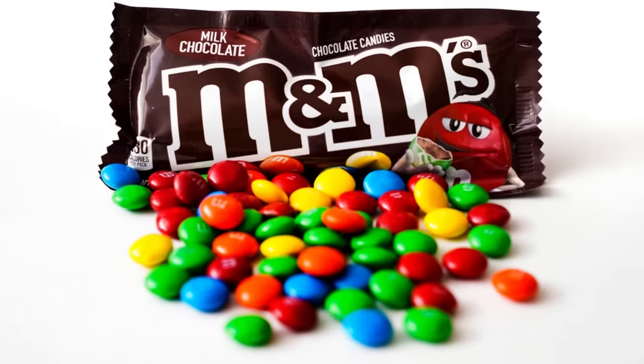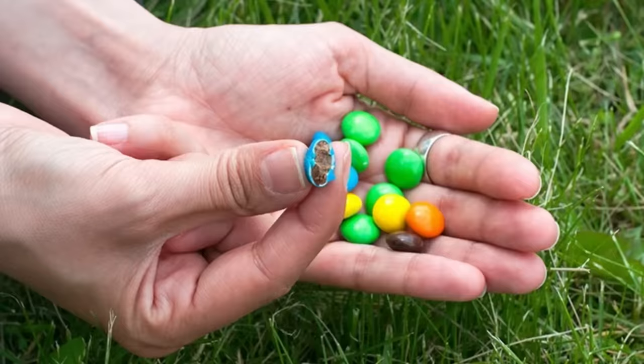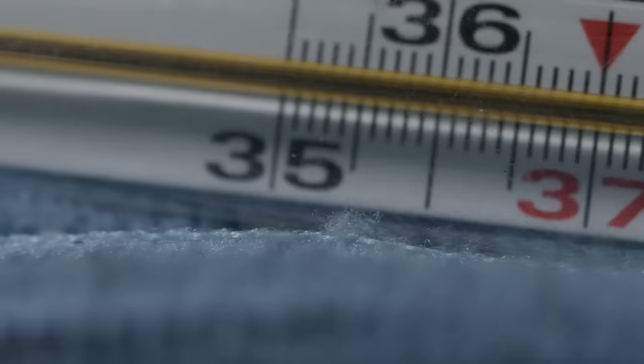At the quality control department, the candies are subjected to a battery of tests to ensure they meet M&M's strict standards, including tests for texture, taste, and appearance such as crunchiness, sweetness, and overall look. One of the most interesting tests is the drop test, where a machine drops the candies from a height of several feet onto a hard surface. The candies are then inspected to ensure they haven't cracked or broken, which could indicate a problem with the coating process. M&M's also tests their candies for stability over time, checking how they hold up under different conditions such as changes in temperature or humidity, ensuring they remain fresh and delicious for as long as possible.